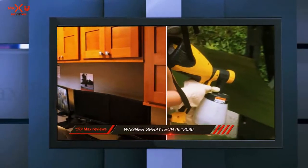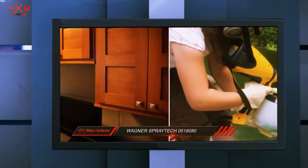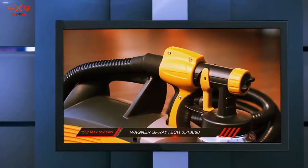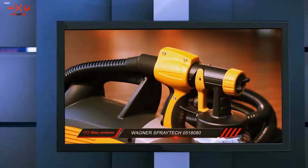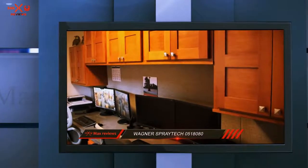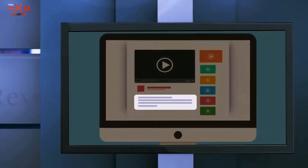The Max model comes with a 1-year warranty, which is what I would expect from a product in this price range. Overall, you should buy the Max model if you plan to spray lacquer and latex paint. Otherwise, the Double Duty model will serve you just fine. Check out the description for more information and the latest price.